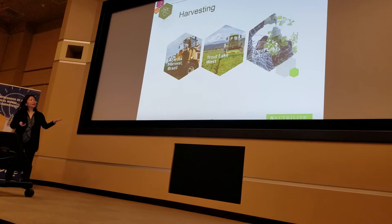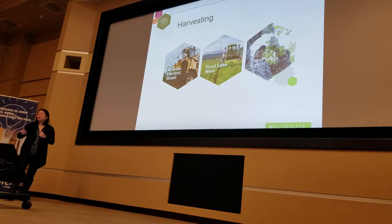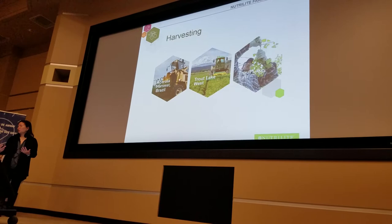Once harvested, the crops are moved to our on-site drying facility. Root crops go through a washer first, then get dried. For one or two crops, like rosemary from Mexico, we do field drying, because studies show that field drying is the best way to preserve the fiber and nutrients.